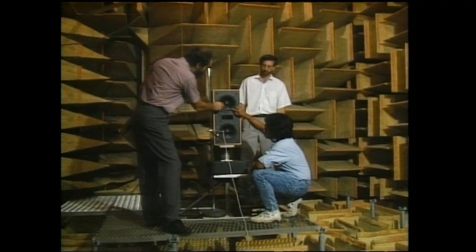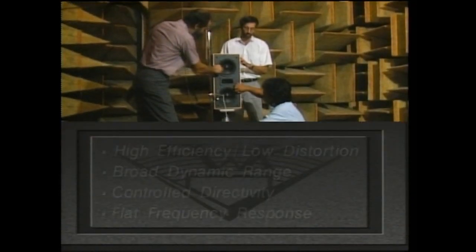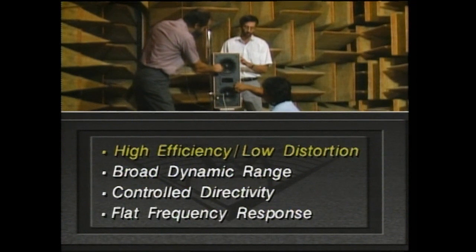In the 1940s, Paul Klipsch started his speaker company with the exact same design philosophy Klipsch engineers follow today. Speakers must be highly efficient, which effectively lowers distortion, have a broad dynamic range, controlled directivity, and flat frequency response.